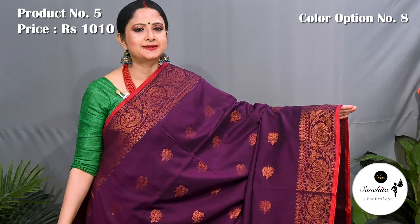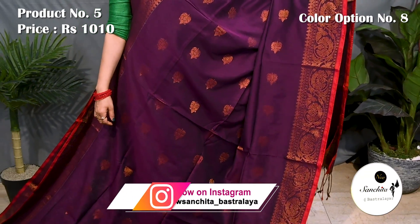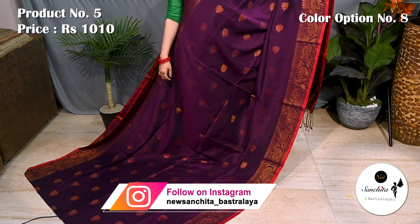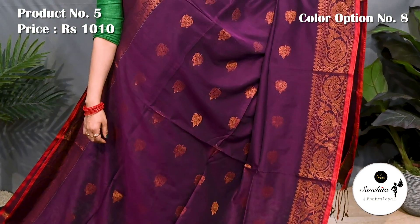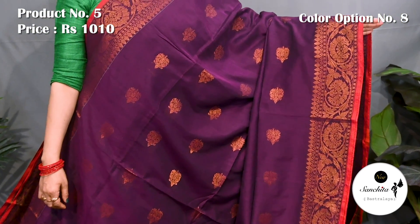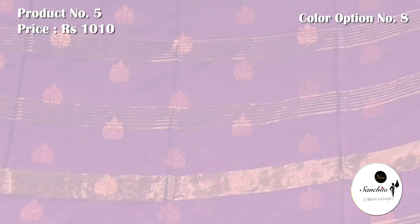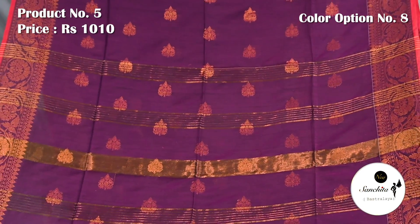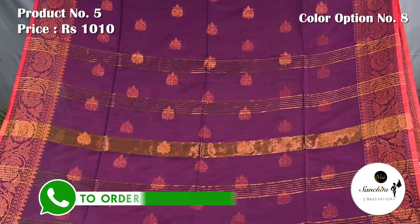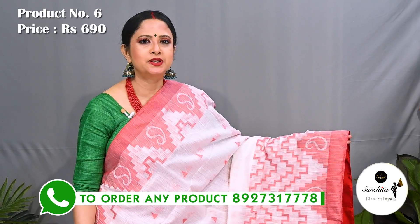A beautiful saree in wine with copper saree. Pallu is finished with copper saree along with copper buttas. Blouse piece is running.